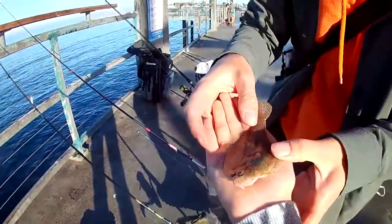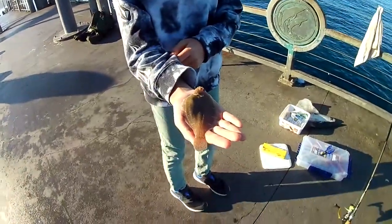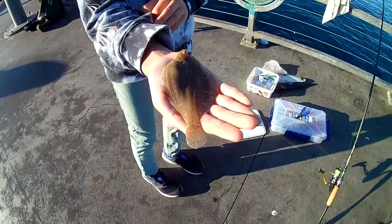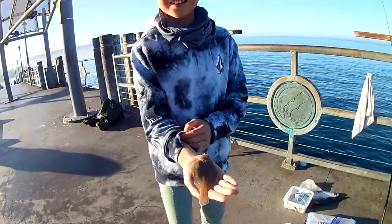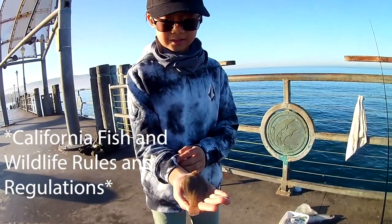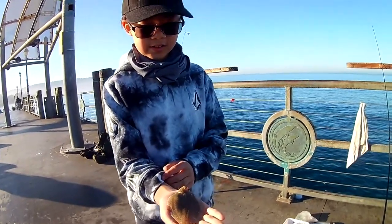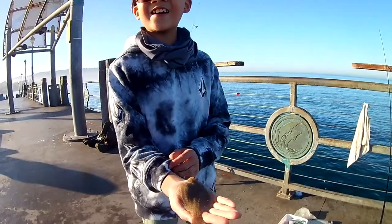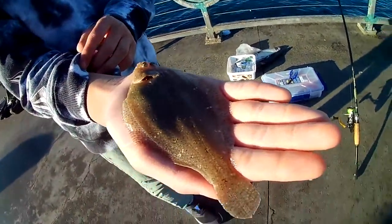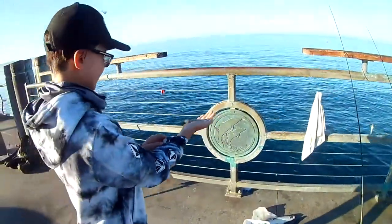Wow, this guy is heavier than I thought he would be. These flatfish are eating fish, but you have to have them at a certain size. You can take a look at the California wildlife and ocean regulations to see what size is required in your county. We can't take this home, so we're gonna let him go.